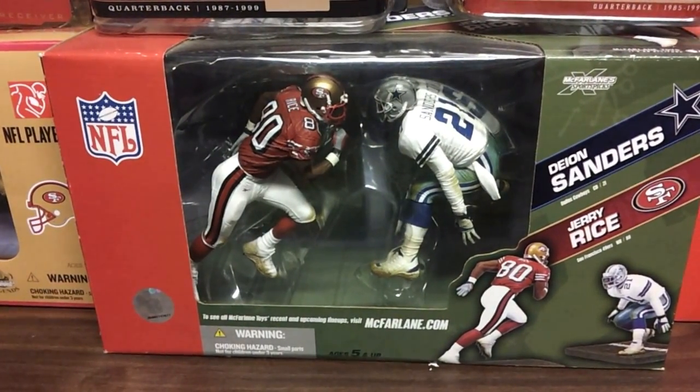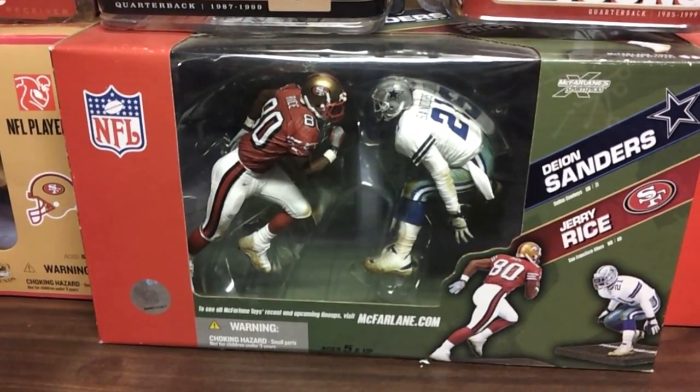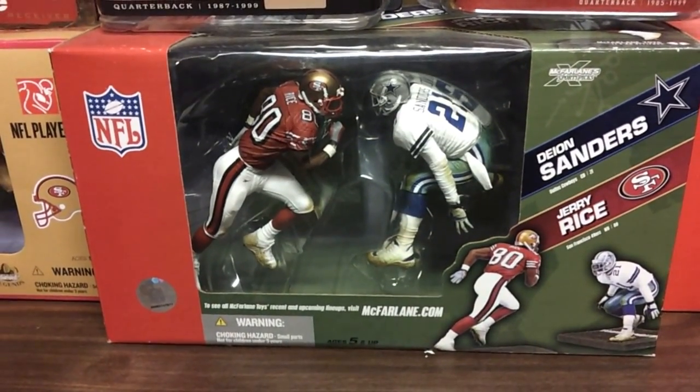Alright, here we go with an out-of-case San Francisco 49ers McFarlane update.